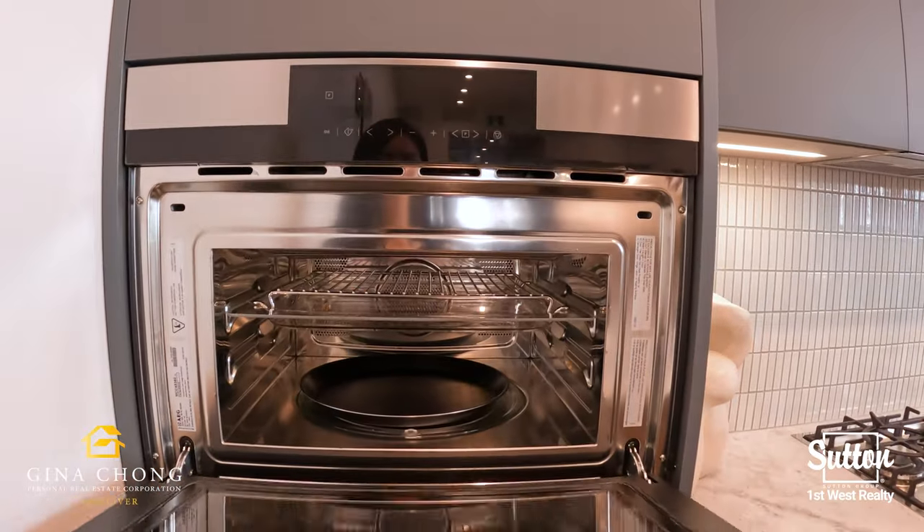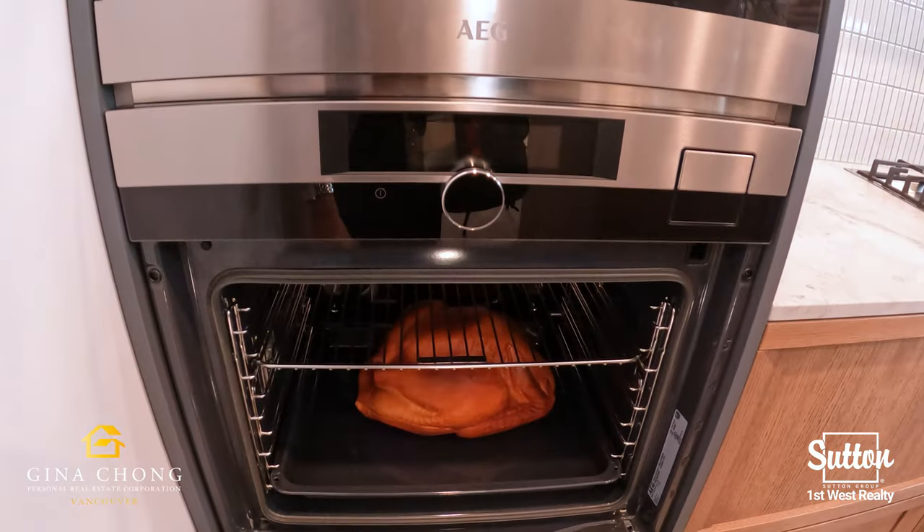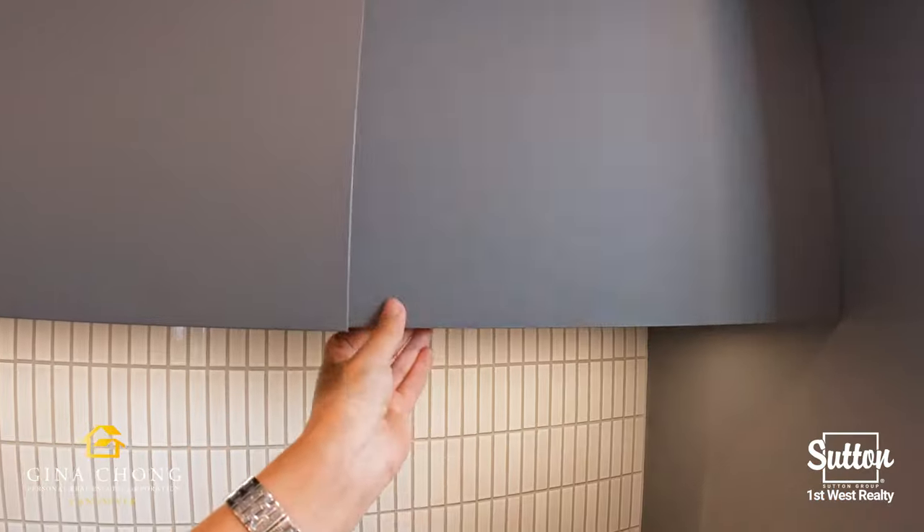Walk into the kitchen and you can enjoy Stoza's Newport line of kitchen cabinets, Japanese tile backsplash and marbled countertops with soft grey veining.